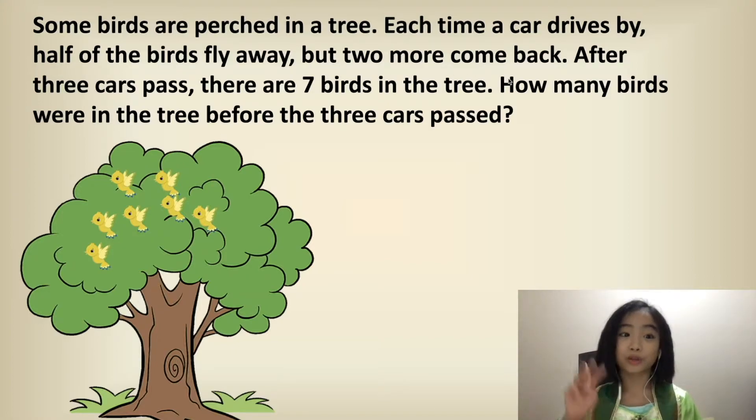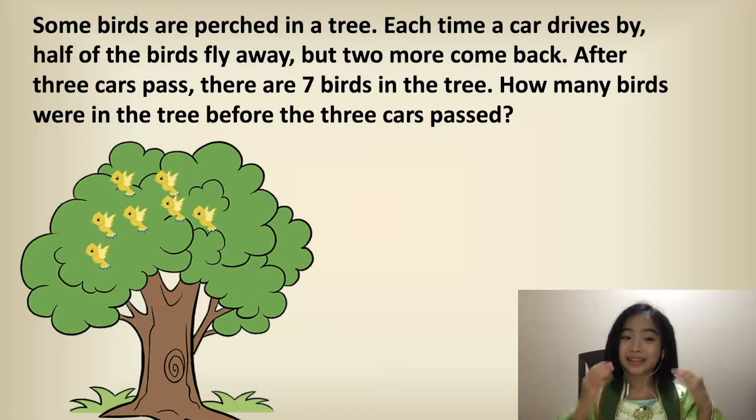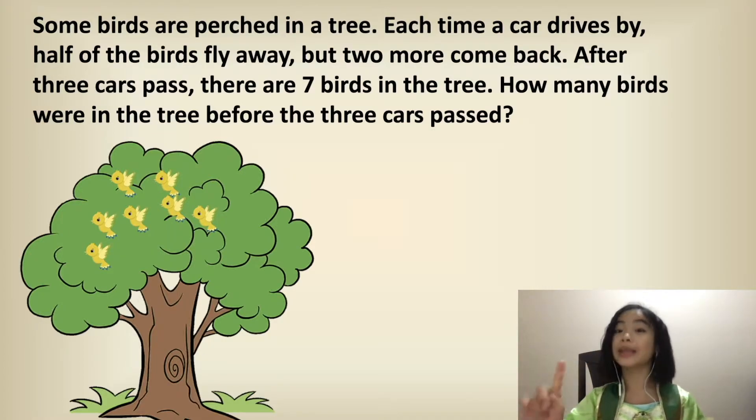After three cars pass, there are seven birds in the tree. How many birds were in the tree before the three cars passed? This is what it looked like after the three cars passed.